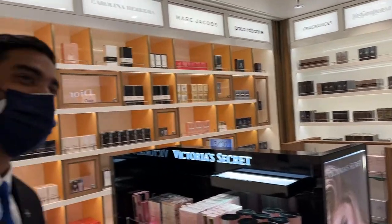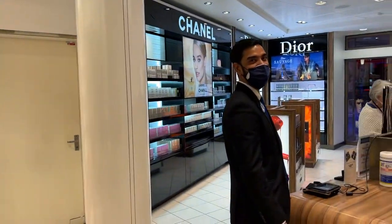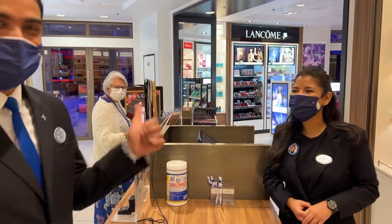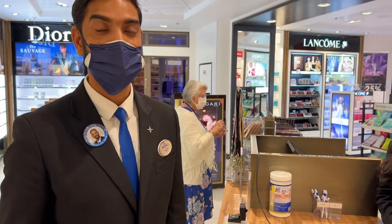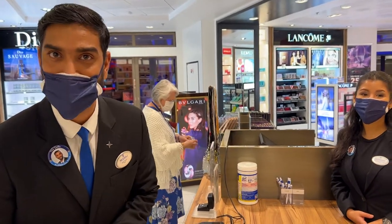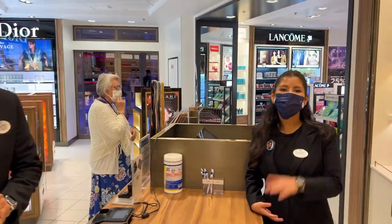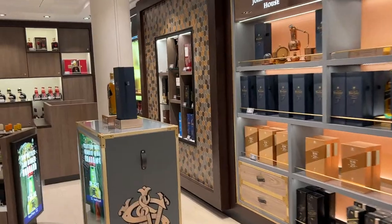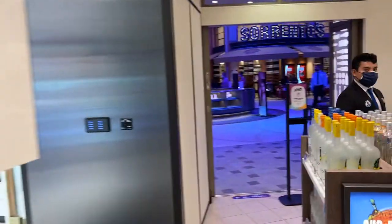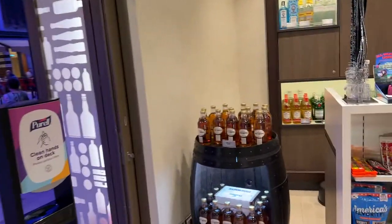I'm going to wrap it up with the liquors there. Thank you very much for the tour — I appreciate it. The YouTube channel is Sarasota Tim, so if you'd like to check out the video it'll be uploaded when I get back on land. You can just search the channel Sarasota Tim. Thanks for viewing everybody.